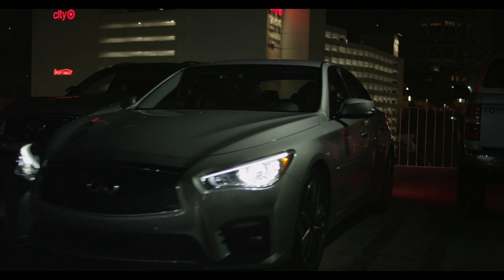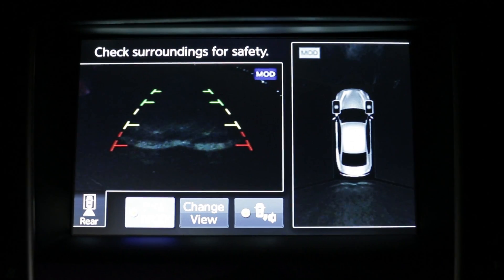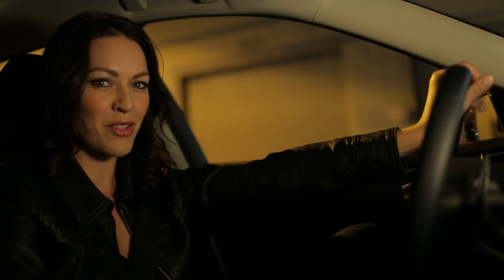Plus, Infiniti's moving object detection feature lets you know if there are any vehicles or pedestrians approaching the Q50 as you're maneuvering. It's a great safety feature.